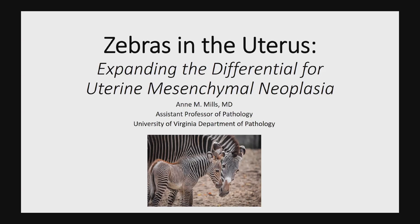This is Ann Mills once more presenting about GYN pathology. This afternoon I'll be talking about zebras in the uterus — interesting and emerging uterine mesenchymal entities.